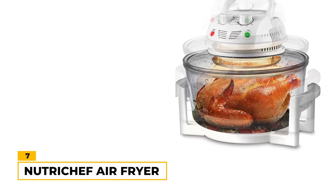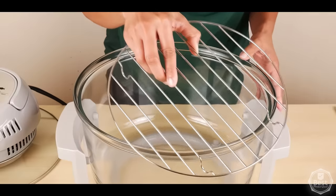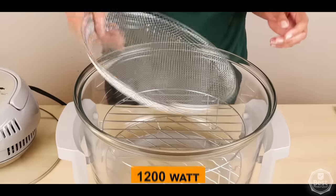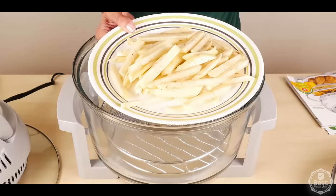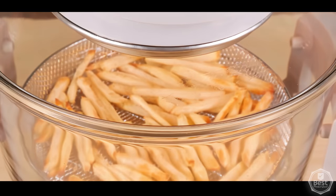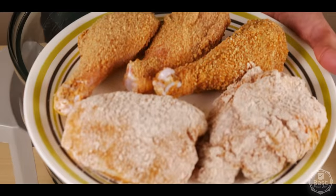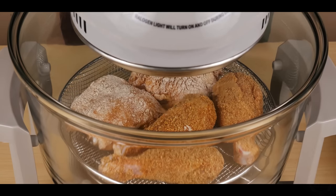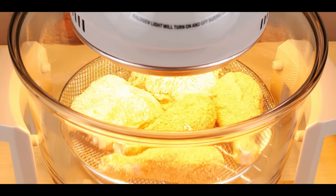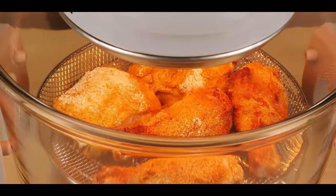Number 7: Nutricheff Air Fryer. The Nutricheff Air Fryer is a uniquely designed machine that has a 13-quart capacity along with 1,200 watts of power. We appreciate the glass design, which features a 13-by-6.7-inch bowl that has a good amount of space and makes it easy to prepare a variety of dishes. You can defrost, broil, roast, bake, steam, grill, and barbecue, and it has simple time and temperature controls for precise cooking as well.